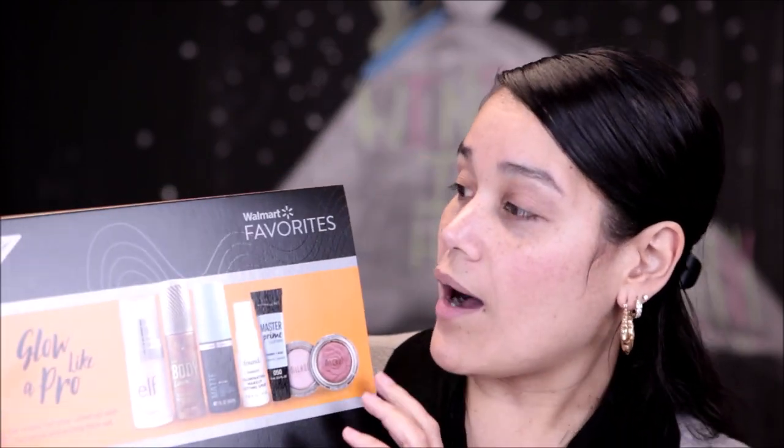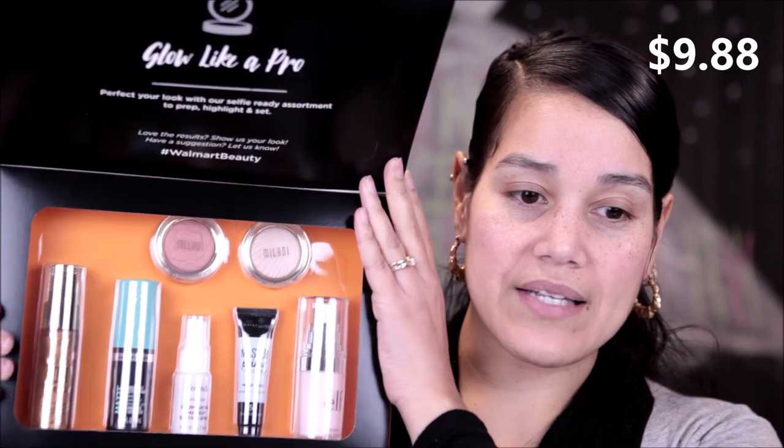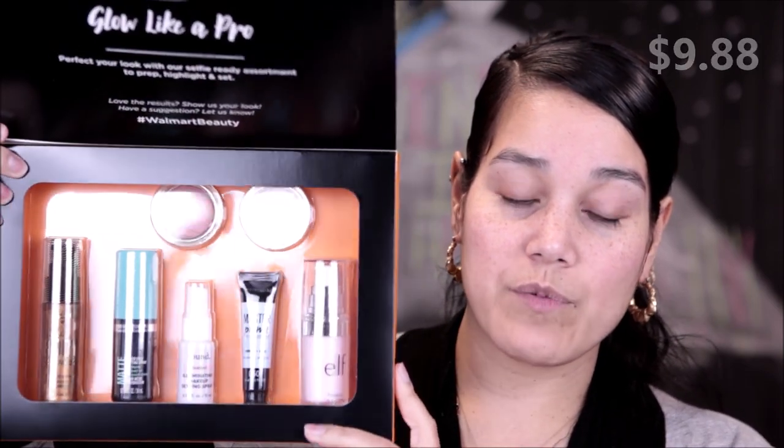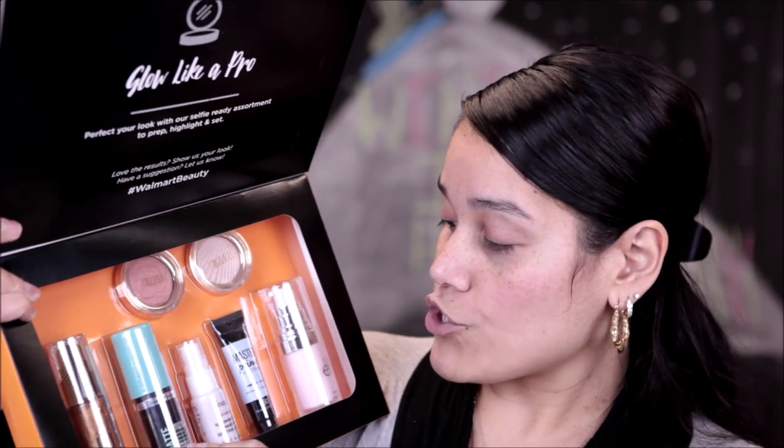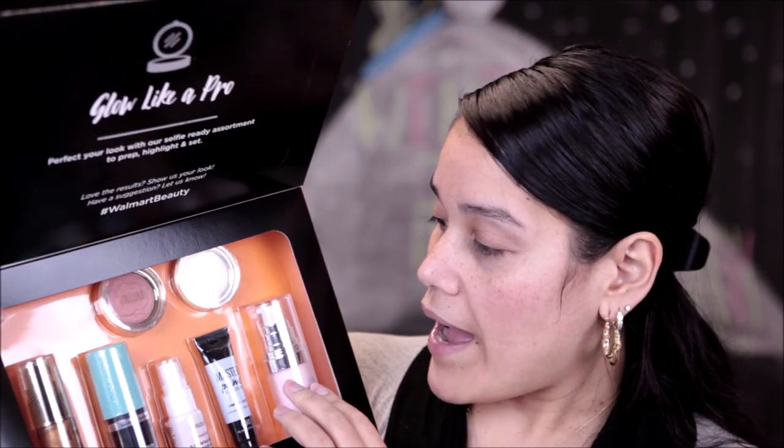The three boxes I did get called my attention. First is 'Glow Like a Pro.' Each and every single box is $9.88 — basically about ten dollars — and if you think about any single one of these items purchased by itself, it's already worth the price of the box. This one has a blush, a highlighter, Hard Candy matte setting spray, the Hard Candy long wear Sheer Envy setting spray, Master Prime by Maybelline, and an elf product I already own.